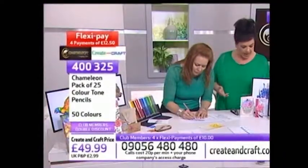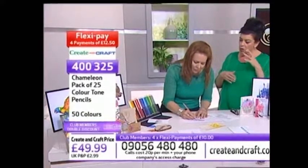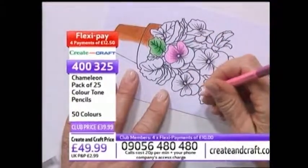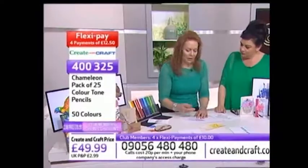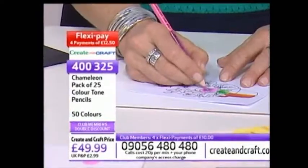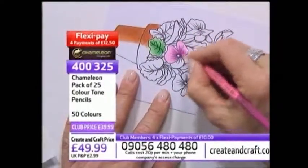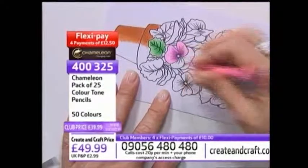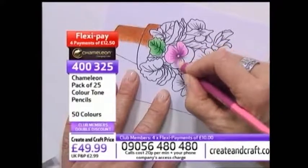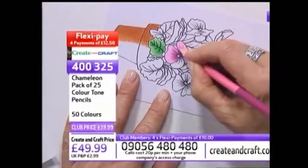Tell us a little bit about you - how did you discover craft, what do you particularly love? I love colouring. I love marker pens, I love colouring, and I also love coloured pencils. And that's why I came up with the idea of doing the Chameleon Colour Tone Pencils. We wanted to create a system that works along the same lines as Chameleon pens - that allows you to do more with less. I do a lot of the product development for the company.